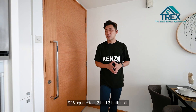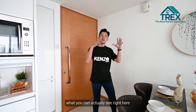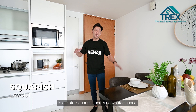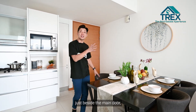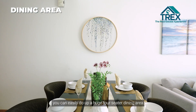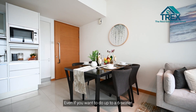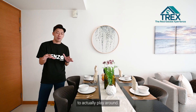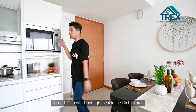Welcome to this 926 square feet, two-bed two-bath unit. As you enter from the main door, the layout is all totally squarish — there's no wasted space. Just beside the main door, you can easily set up a large four-seater dining area to host family and friends. If you want to go up to a six-seater, there's still plenty of space to play around. It's located right beside the kitchen area.